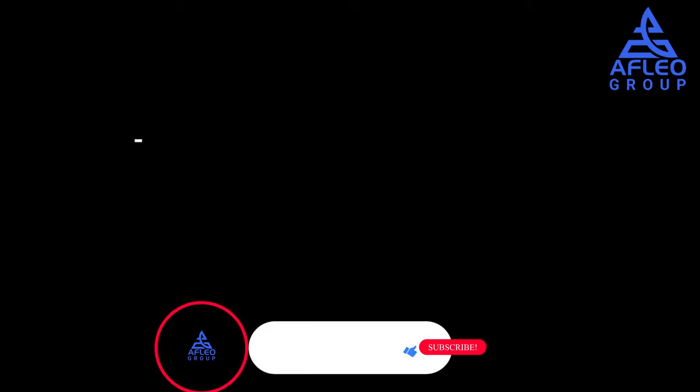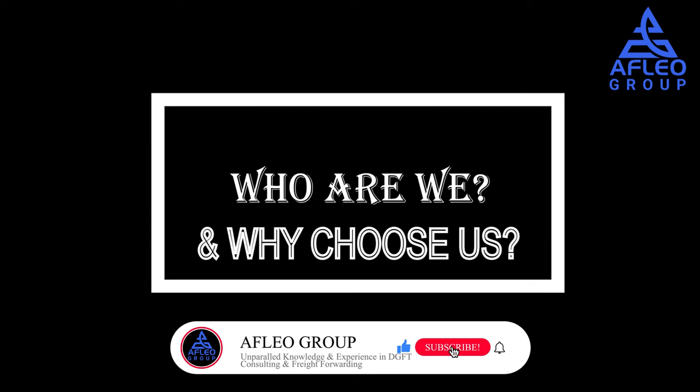At Aflio Group, we are a team of customs and DGFT experts with 10+ years of experience in export consultancy and international logistics and freight forwarding. With our vast knowledge, experience, and physical presence in Delhi, we can represent your case in front of the SCOMET committee and get it cleared smoothly. We also have great expertise in handling post-export SCOMET cases — situations where the export has already been done and you have received a notice from customs to comply with SCOMET rules.